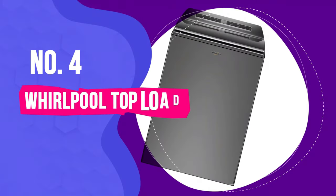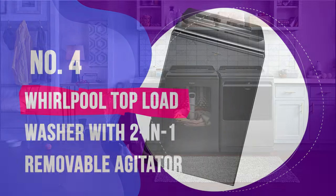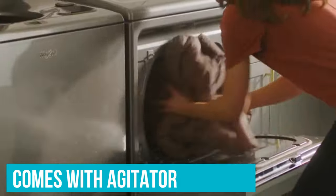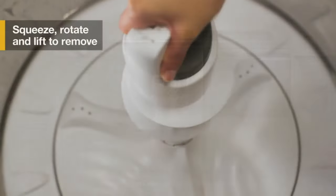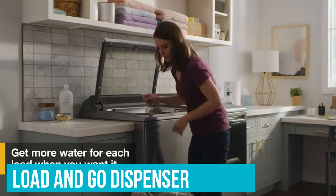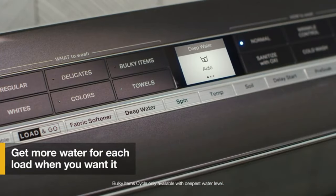Number 4: Whirlpool Top Load Washer with 2-in-1 Removable Agitator. If you can't decide whether to purchase a washing machine with or without an agitator, this unique Whirlpool Top Load Washer gives you the best of both worlds, allowing you to keep the agitator in for regular loads or remove it for bulky loads like washing a comforter. We were impressed with the Stain Treating Station and Load & Go Dispenser, which allows you to add detergent once without needing to refill for up to 20 loads.